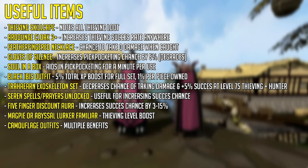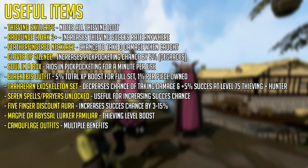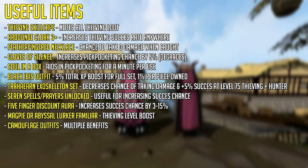If you have done Pyramid Plunder you will most likely have the Black Ibis outfit, giving 1% bonus experience per piece and a total 5% with a set bonus if all 4 pieces are equipped. If you don't have this set I would not recommend going for it by doing Pyramid Plunder — it's a waste of your time.